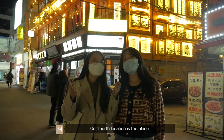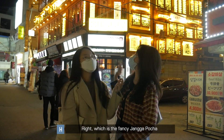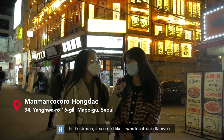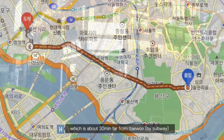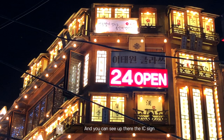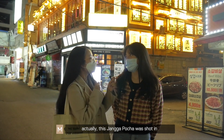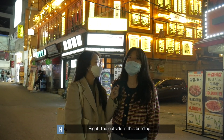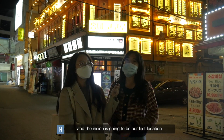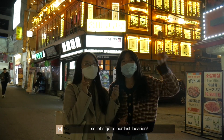Our fourth location is the place you guys have been asking for the most — which is the fancy Jangga pocha. In the drama it seemed like it was located in Itaewon, but actually it's located in Hakjung, which is about 30 minutes from Itaewon. You can see up there the Itaewon class sign. Another surprising fact is that this Jangga pocha was actually shot in two different locations: the outside is this building, which is Hongdae man man kokoro, and the inside is going to be our last location where we're gonna get dinner.